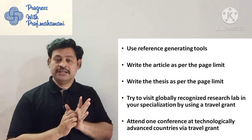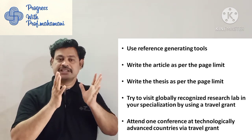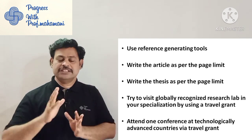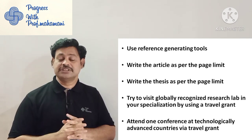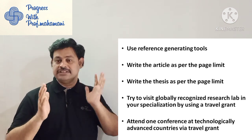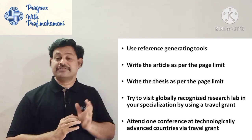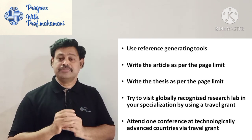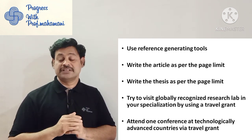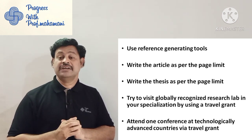Write the article as per the page limit. For example, if your target journal asks for only 5,000 words, write within 5,000 words. Some people write 7,000 or 8,000 words — that is a waste of time and energy. Similarly, adhere to the thesis page limit — every university gives a page limit, some 100 pages, some 120. Whatever page limit is prescribed, adhere to it.